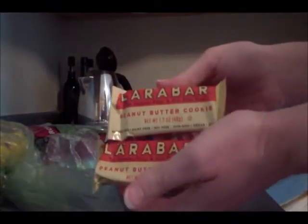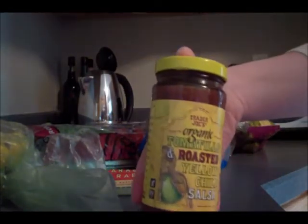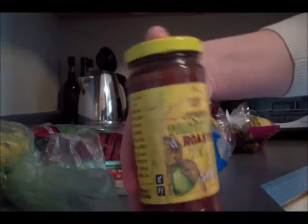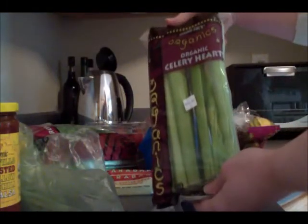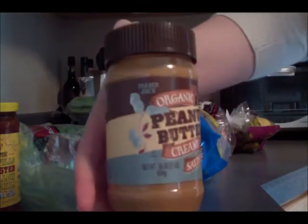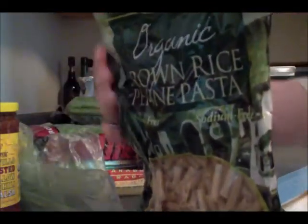And a couple of peanut butter cookie Lärabars, my favorite organic tomatillo salsa, some organic celery hearts, organic creamy salted peanut butter, and some of their organic brown rice penne pasta.